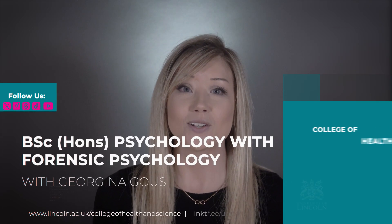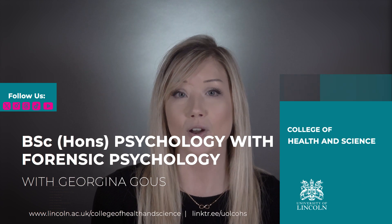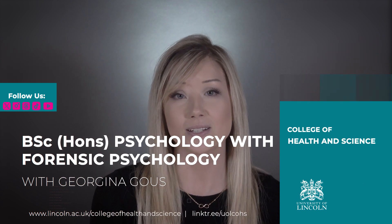Hello, my name is Dr Georgina Gauss and I am a senior lecturer in the School of Psychology and programme lead for the Psychology with Forensic Psychology course at the University of Lincoln.